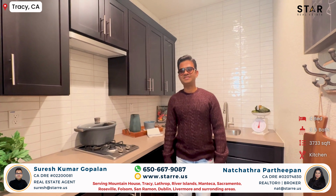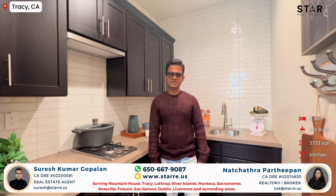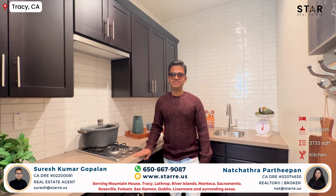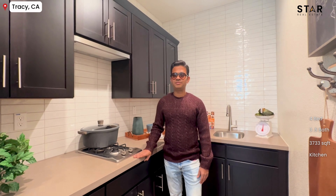This is one of the nicest and rarest features you will find in a new construction home — this is a spice kitchen. If you like to cook with a lot of spices, you can just separate that from your main kitchen and have your bold cooking in this kitchen.